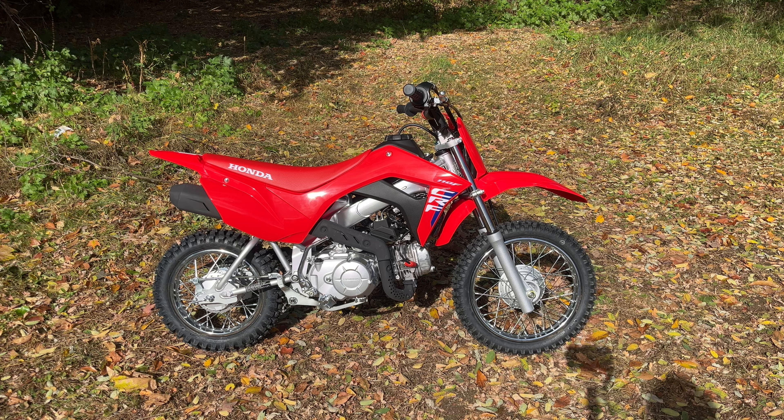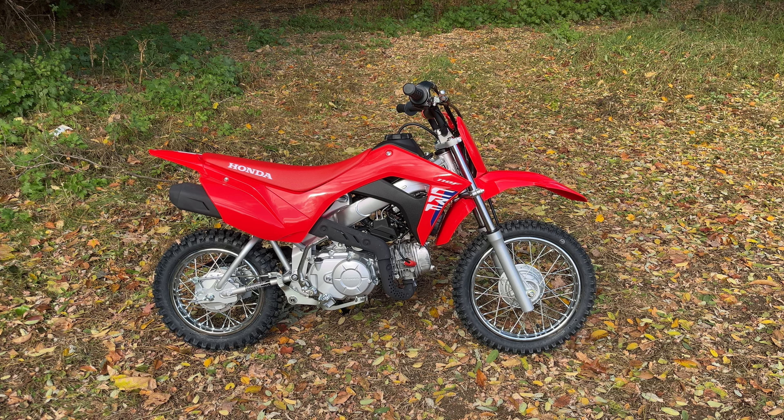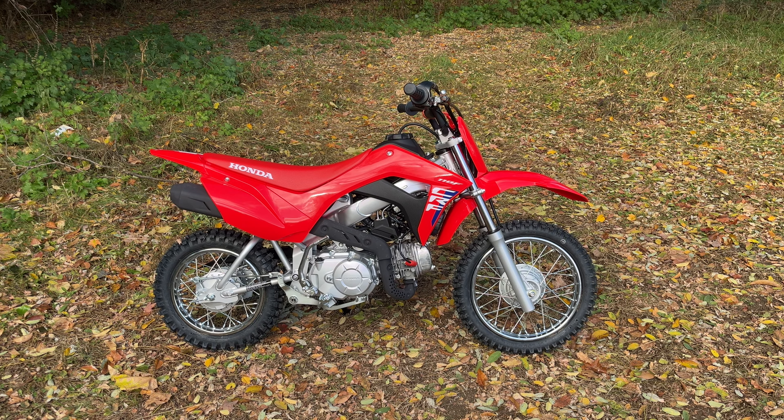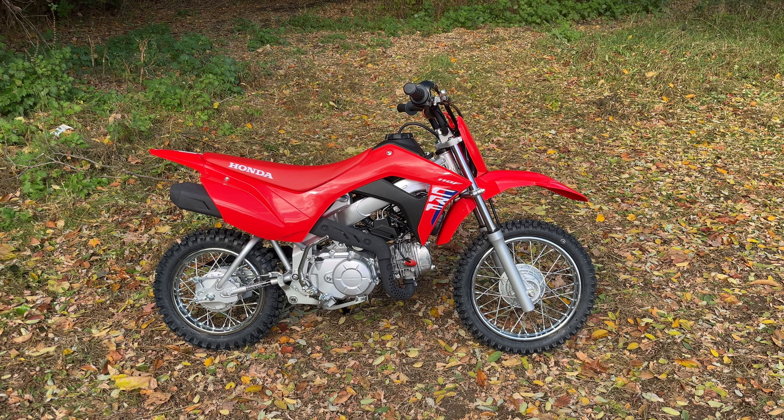Unfortunately I don't have any Yamaha 110s to compare with this bike today, but I did do that comparison two years ago and Yamaha hasn't done any changes — the graphics haven't even changed. I believe they are the same as they were two years ago, unless they updated them for 2025. But we're here to focus on the CRF, so let's talk about this bike.